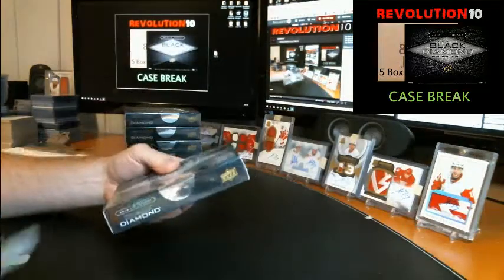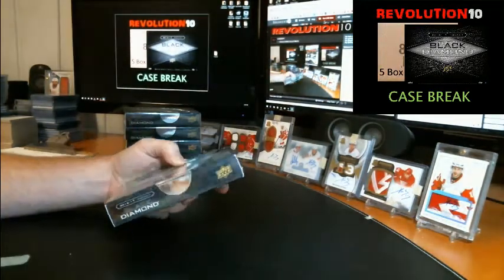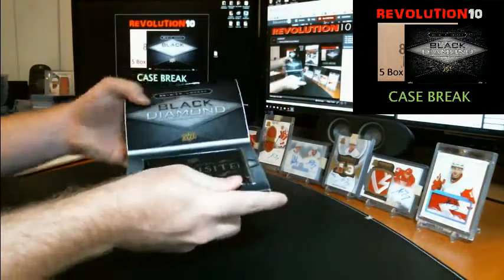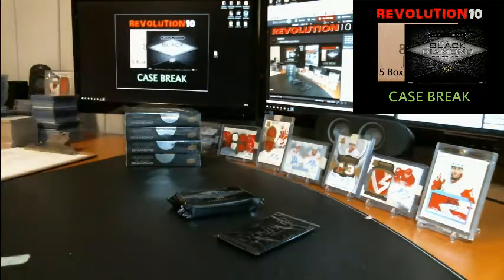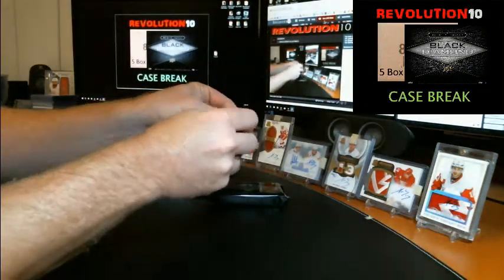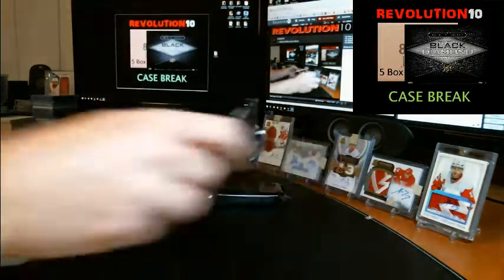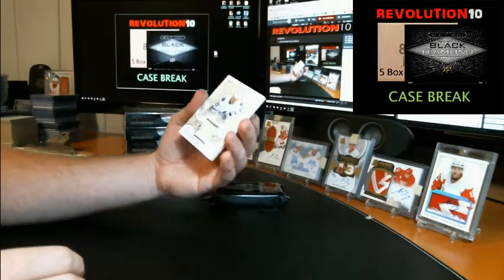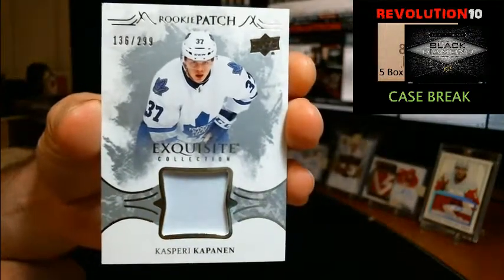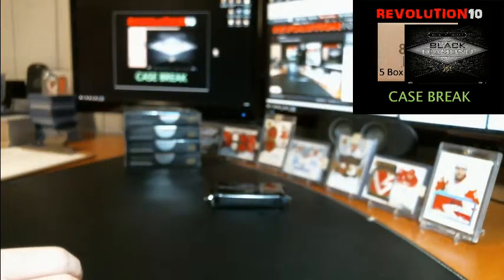Box number one. We'll start with the exquisite pack. We've got an exquisite rookie patch numbered to 299, one color patch for the Maple Leafs — Kasperi Kapanen. That's enough with the one color patches, right?